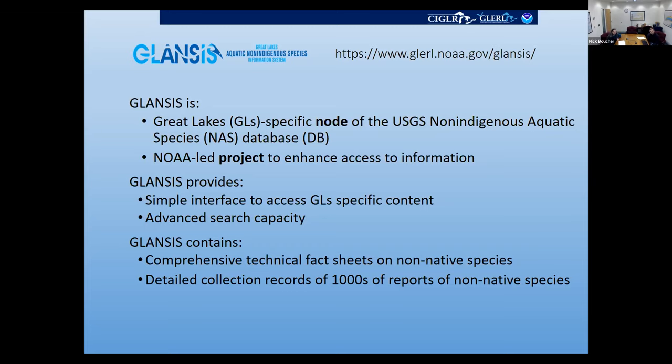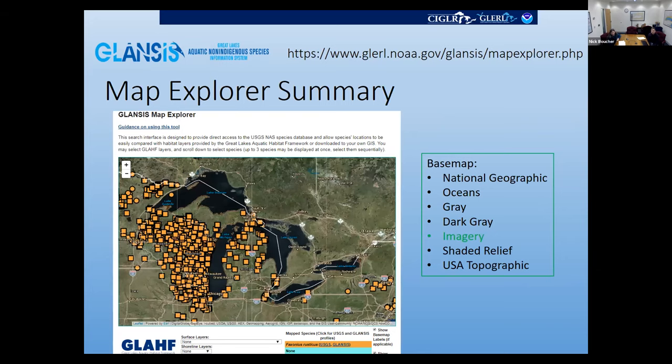GLANCIS contains comprehensive technical fact sheets called species profiles for non-native species, and detailed collection records of thousands of reports. Map Explorer is one of our newest features in GLANCIS. It accesses that same underlying dataset, but we're partnering with the Great Lakes Aquatic Habitat Framework to provide the capacity to compare non-indigenous species distributions — such as invasive crayfish, like rusty crayfish distribution here — and overlay that on different types of base maps.